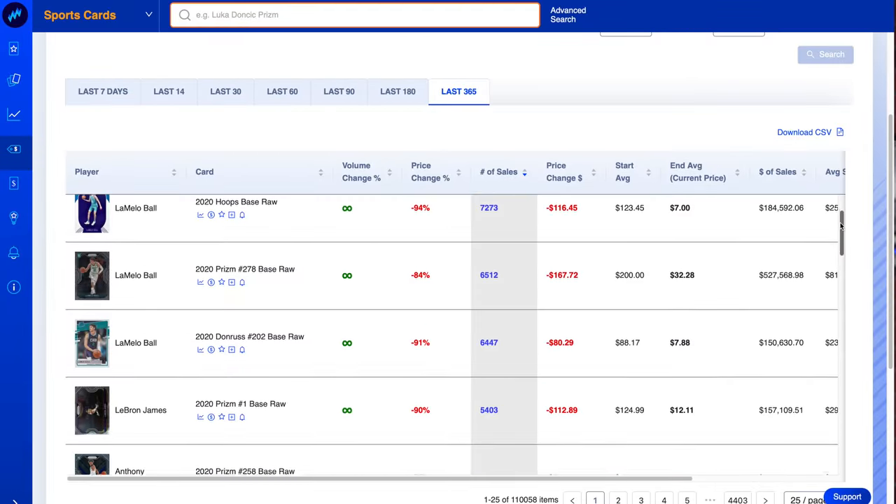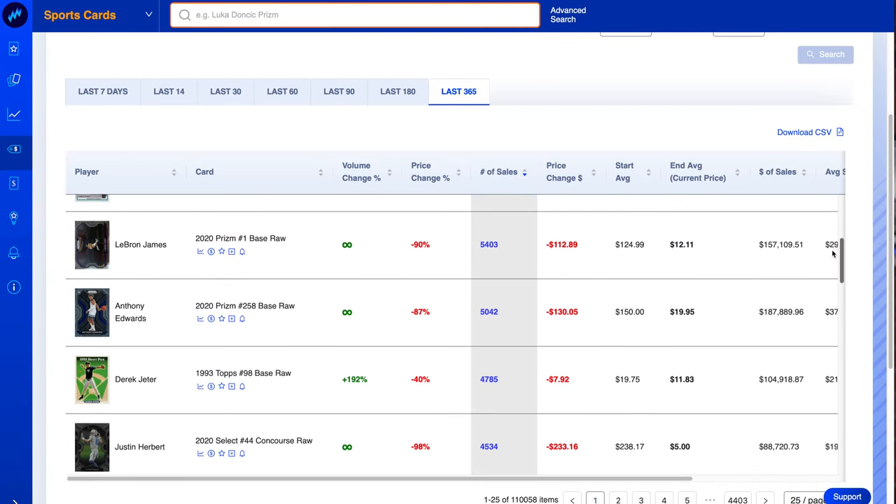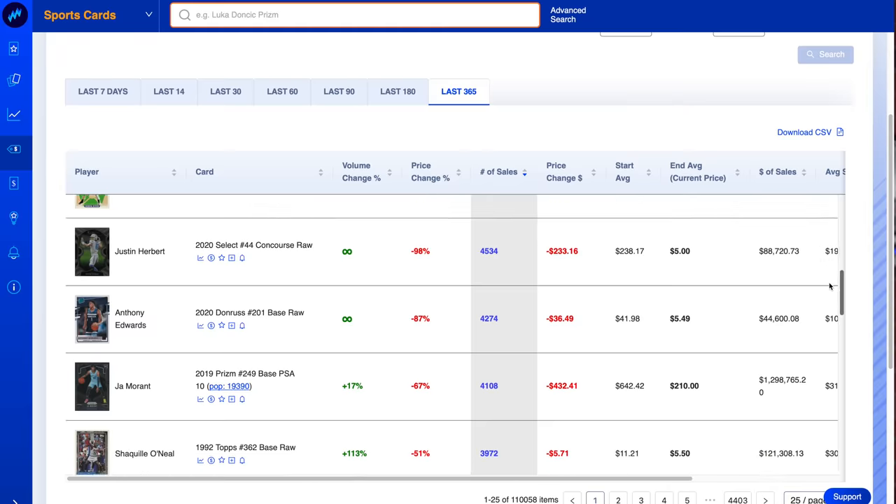Basketball cards significantly outpaced all other major U.S. sports — it outpaced baseball, football, and hockey in terms of growth in popularity. Basketball cards are where a lot of attention in the sports card hobby has been. Part of the reason is their international appeal: we're seeing international collectors from places like Australia and China invest heavily in basketball cards.